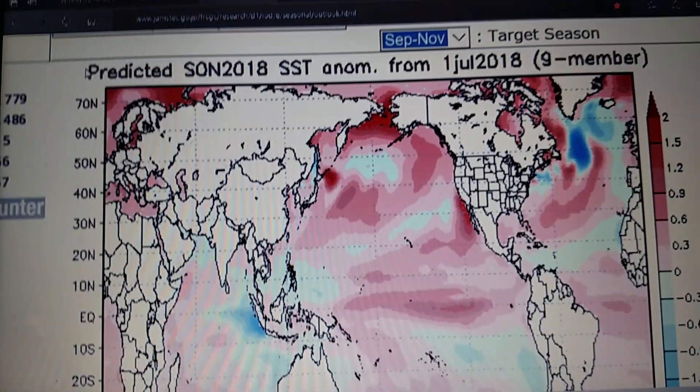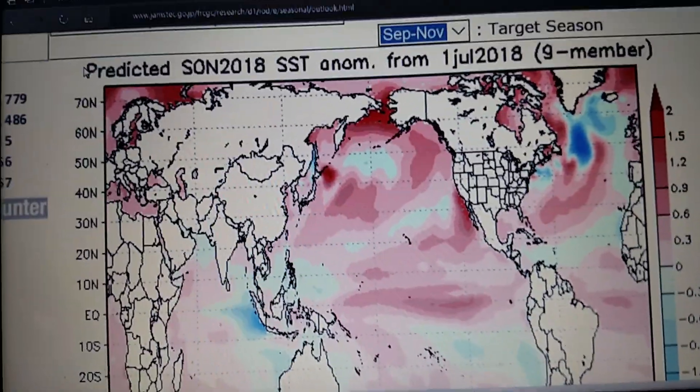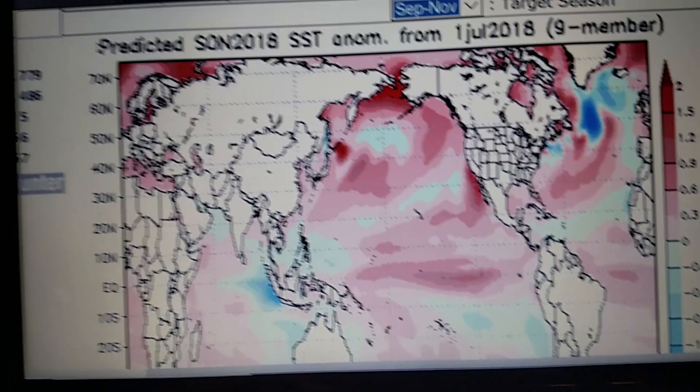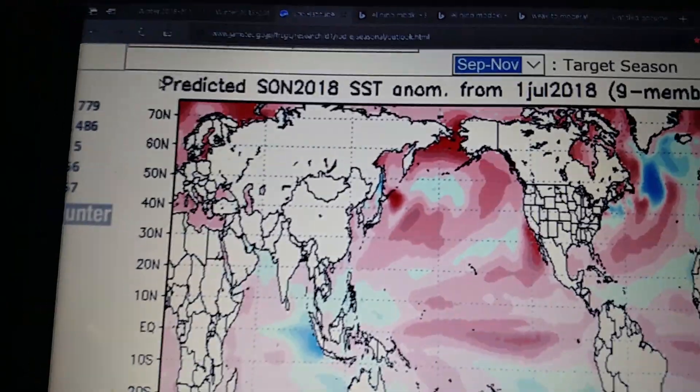What we'll be looking at on this winter outlook: we'll be looking at the JAMstack, my forecast, and some examples that could happen. We're going to start with the JAMstack.